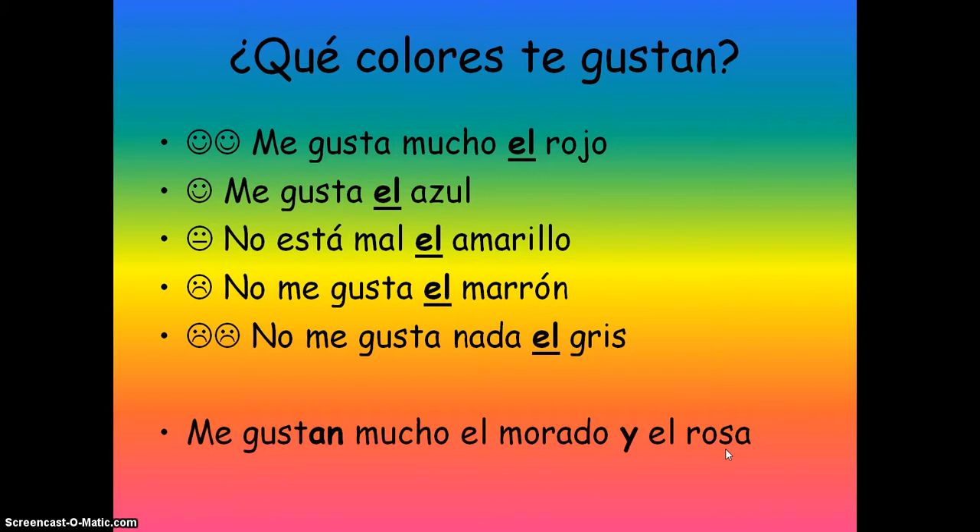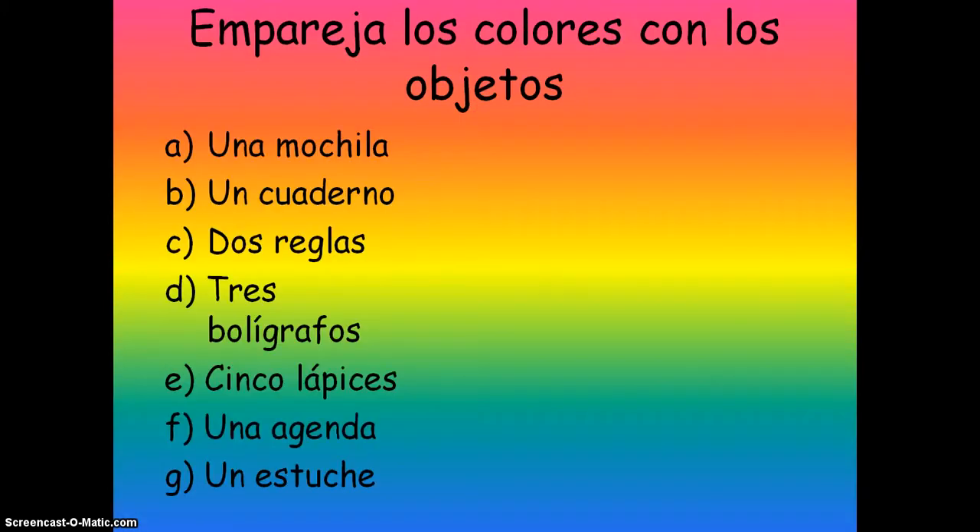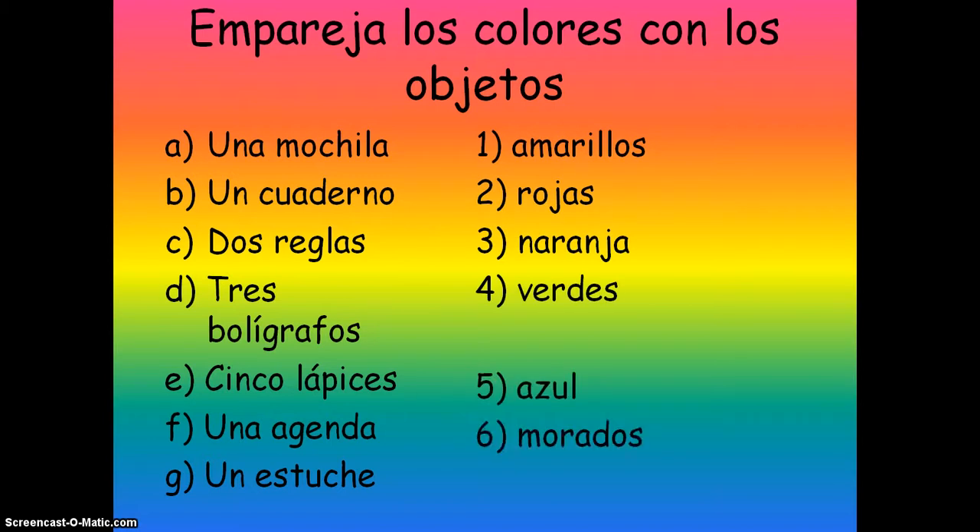Let's have a look at them as adjectives, obviously, with objects in a pencil case or a bag. Hopefully you'll have gone through how adjectives work. If you haven't, have a look at my video on adjectives first and then come back to this video. Entonces, en pareja, los colores con los objetos — match them up. Just be careful about the endings. Pause it now and we'll match it up in a minute.